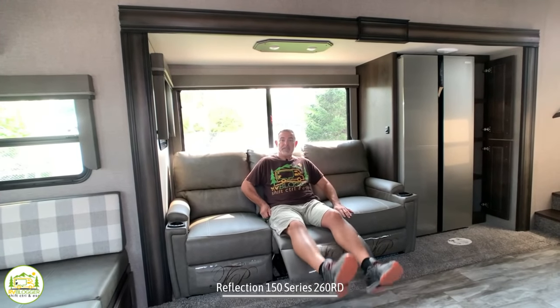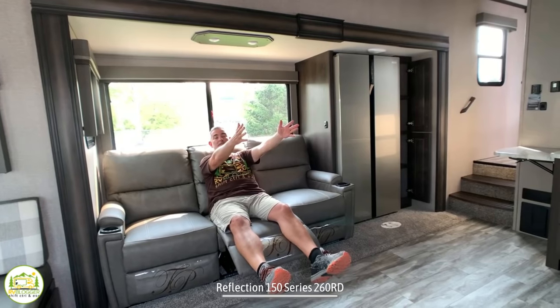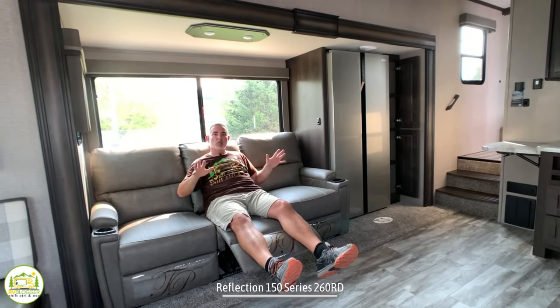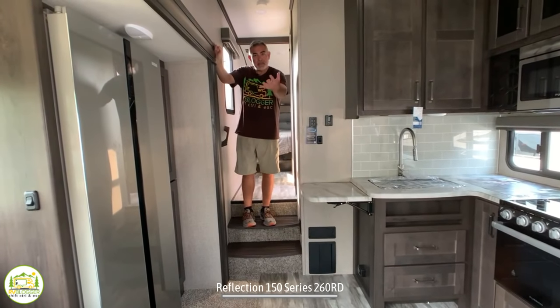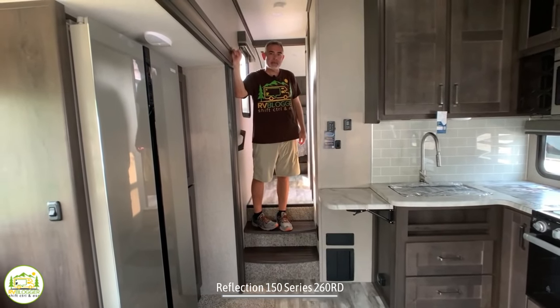The living area features a really nice big sofa where all three seats recline — you can kick back directly across from the TV, perfect for relaxing and watching TV. Just past the kitchen and living area, come up the steps and we'll check out the bathroom and the bedroom.